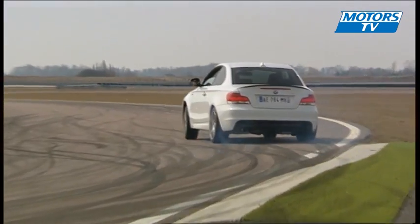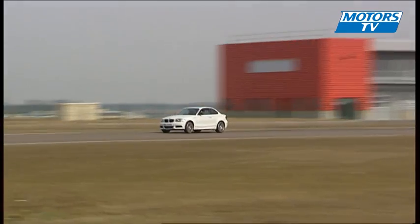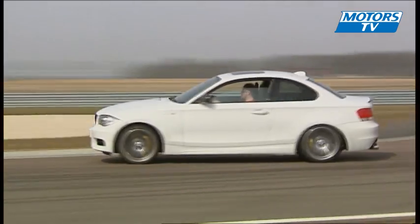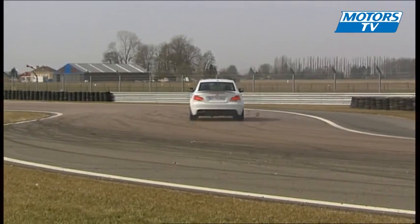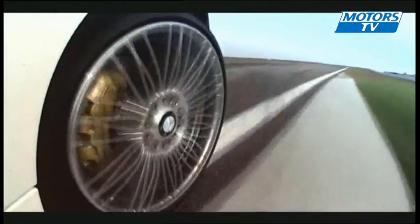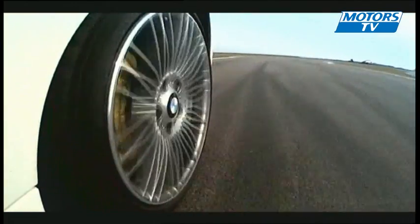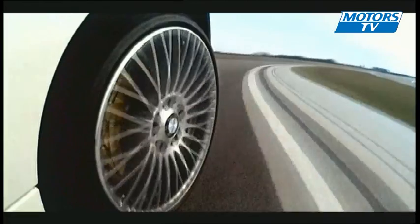On the test track, this 135i demonstrates its aggressive character. There is just a hint of chassis roll, but the brakes and overall handling are exemplary. The changes made to the brake system, axles and suspension can definitely be felt. The six-cylinder engine's acceleration and sonority take us back a few years — it is raw, sensational even.